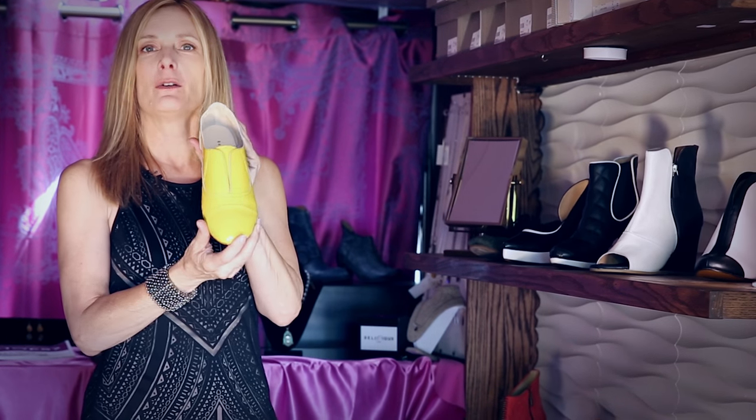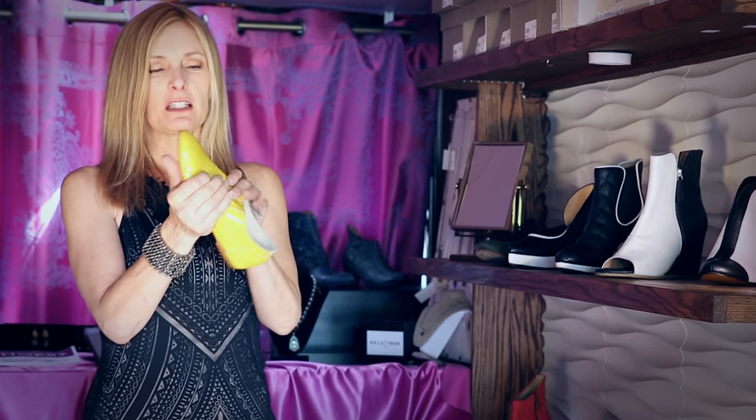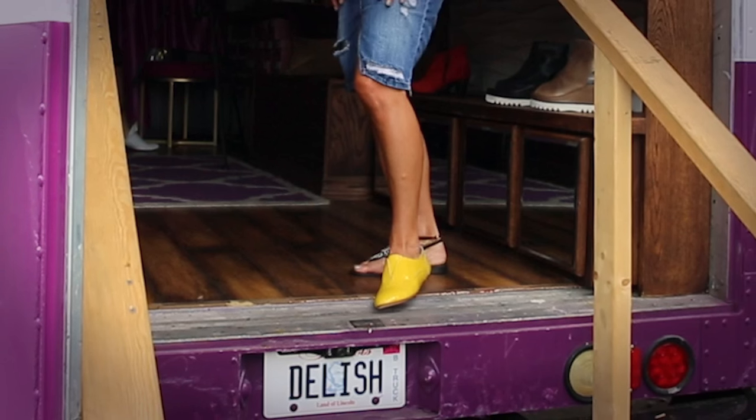I'm holding a shoe that was made in Italy. It's called Ballerina. It's a bright lemon yellow — I love this shoe. It's super flexible. It's great for travel because you can just smash it up and put it in your bag. It feels like you're wearing a slipper. It's a great shoe.